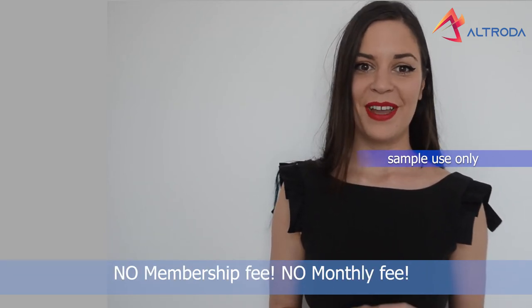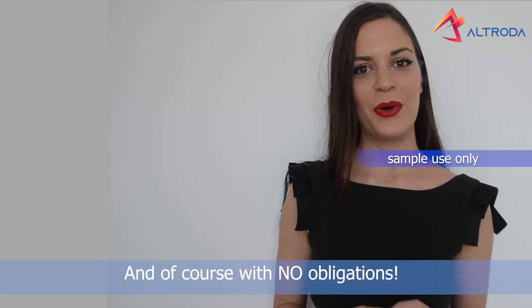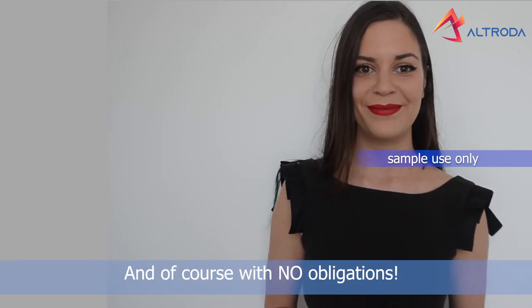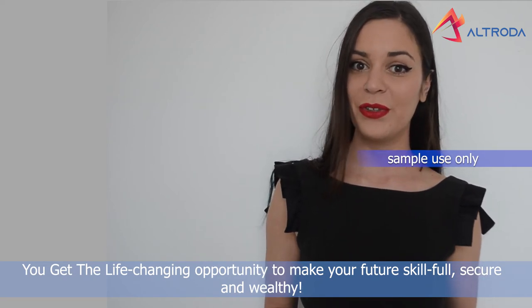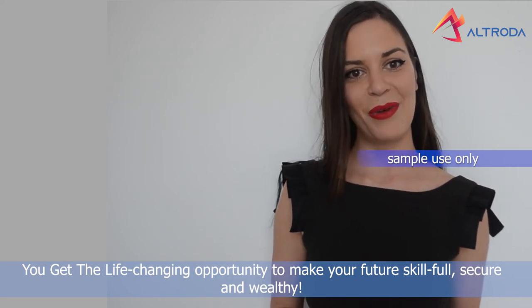No membership fee. No monthly fee. And of course, with no obligations. You get the life-changing opportunity to make your future skillful, secure and wealthy.